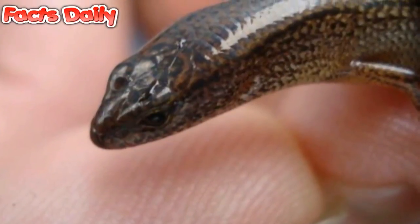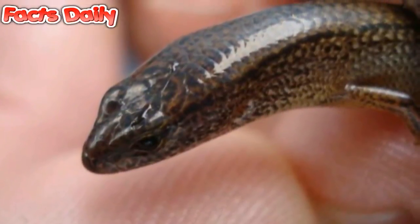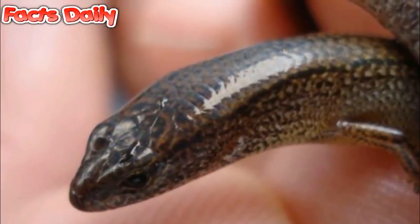Throughout history, nearly 100 reptile lineages have transitioned from egg-laying to live births over time. Today, roughly 20% of living snakes and lizards give birth to live young.